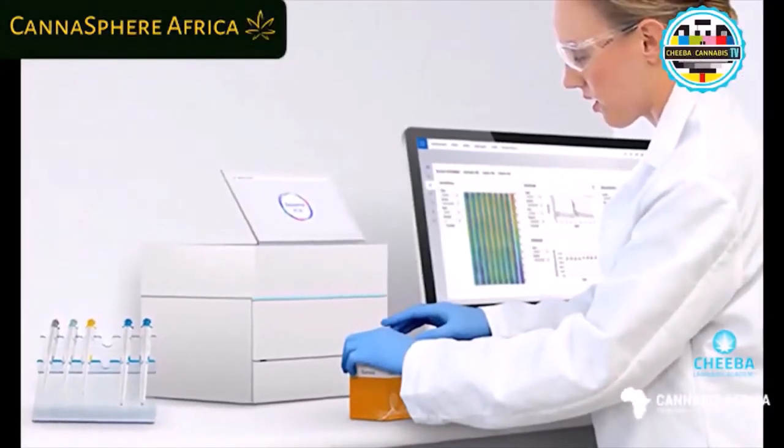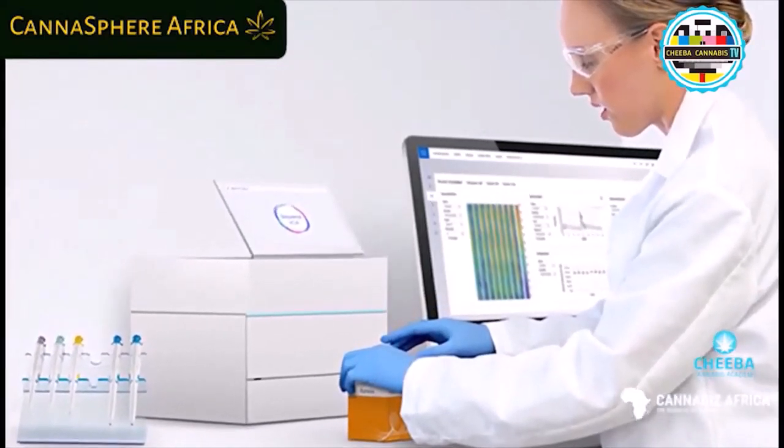As science evolves around the plant, we'll better understand which genes express which terpenes and cannabinoids. We'll also hopefully end the debate between sativa and indica — if a plant has a genetically marked genotype, you can say what kind of split we're looking at. It also helps cultivators understand what epigenetic effects from the environment will drive, for instance, THC production or the avoidance of THC production if you're looking for a hemp variety.